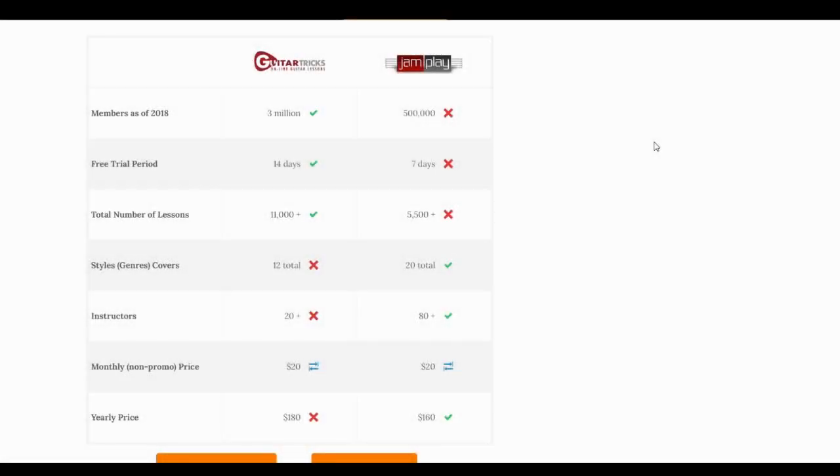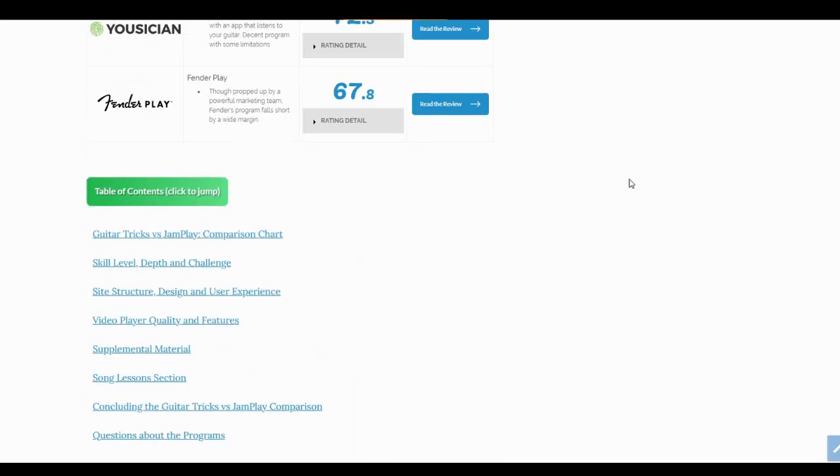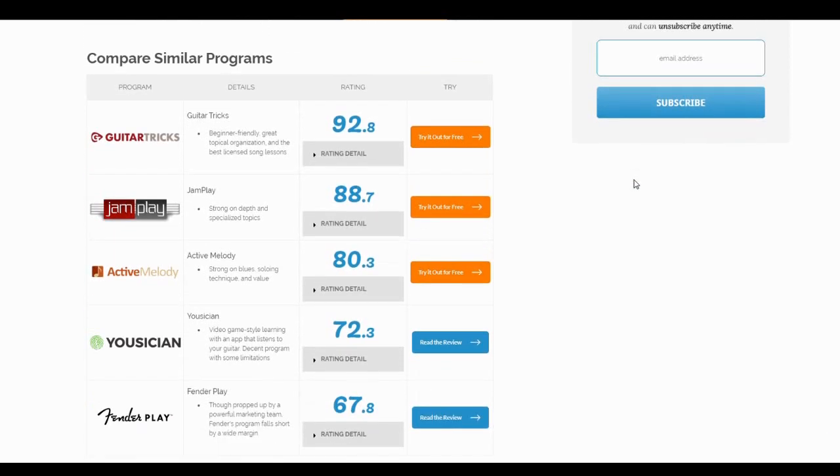That's all for this comparison of Guitar Tricks and JamPlay. If you want to see more — like screenshots and a deeper look at each program — check out the reviews linked in the description, or go to the sites themselves. We have links to free trials for both, which help us out. Our grading system is a little subjective but weighted, based on experience and keeping up to date with how the programs change. It's just meant to help give an idea of which one works for different situations. Leave your questions or comments below, and we'll catch you next time.